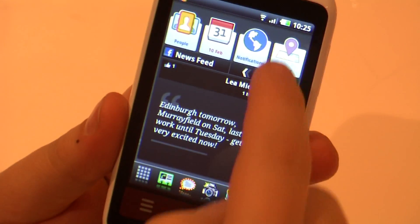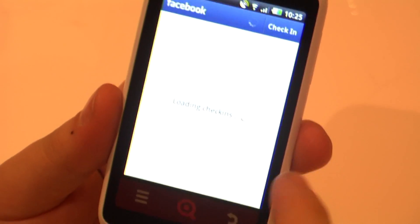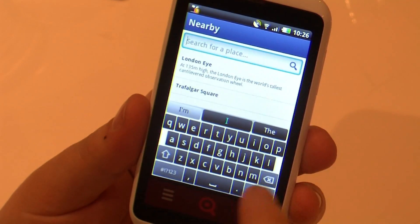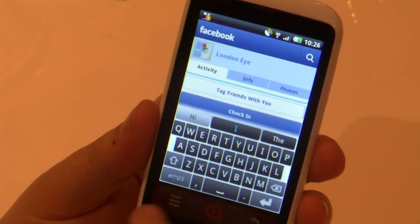There's also a button straight to Facebook Places, so you can just hit check in and tell everyone — oh, I'm just at the London Eye, seeing the sites or something.